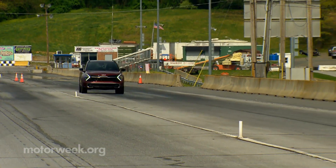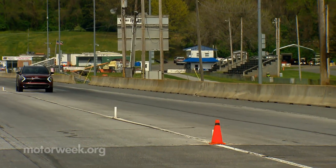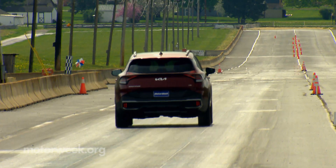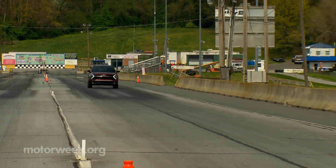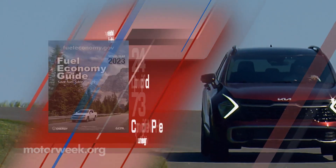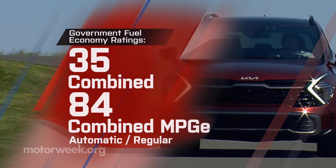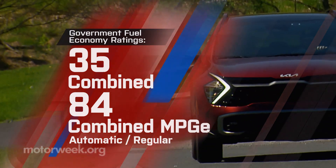But as we worked our way down the track, the two-three shift was very lethargic, killing momentum that it never seemed to be able to regain for the rest of the quarter, which ultimately ended in 15.2 seconds at 93 miles per hour. Government fuel economy ratings are 35 combined for gasoline only, a number we agree with, and 84 combined MPG-E.